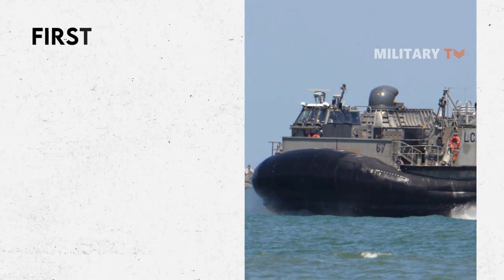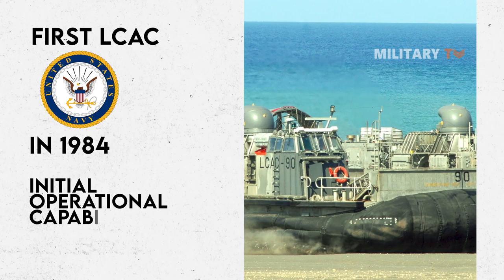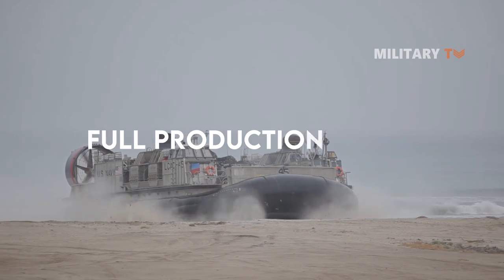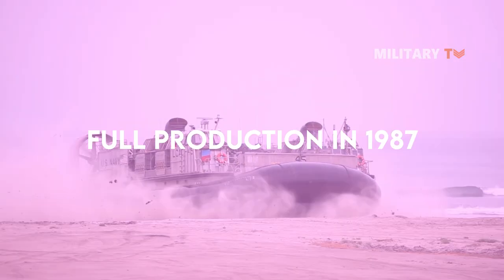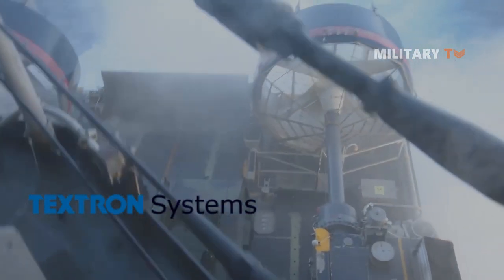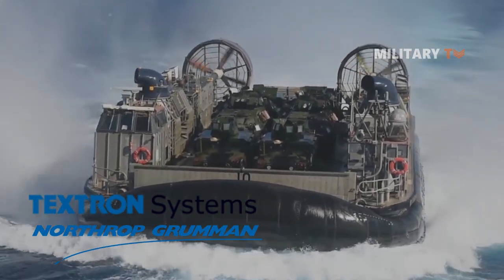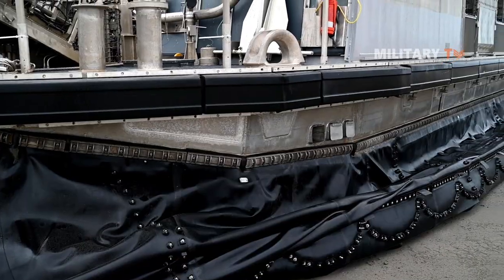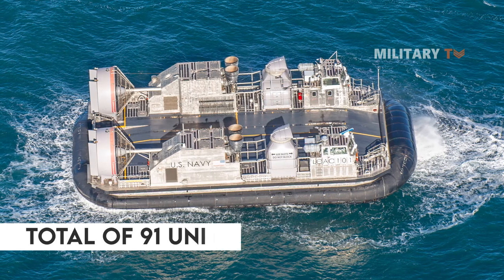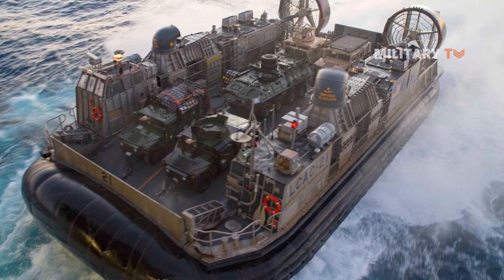The first LCAC was delivered to the Navy in 1984, and it achieved initial operational capability (IOC) in 1986. Full production approval was granted in 1987. Textron Marine and Land Systems (TMLS) of New Orleans and Avondale Gulfport Marine were two companies awarded a competition contract for an initial 15 craft production. TMLS was later chosen to construct the remaining craft. A total of 91 units of LCAC were constructed, with the final ship delivered to the U.S. Navy in 2001.